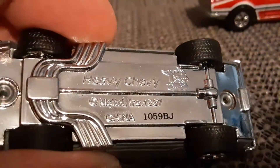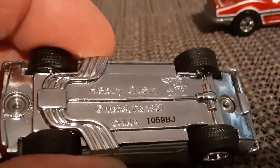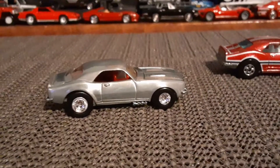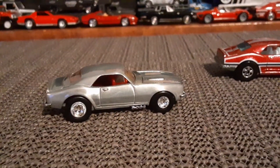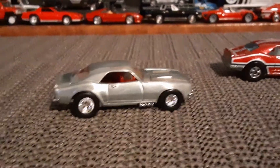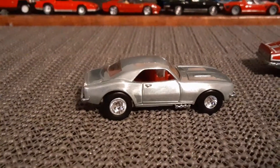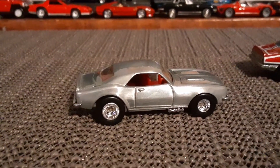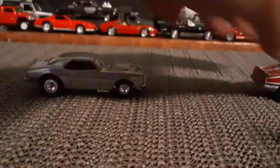Now, it is listed as Heavy Chevy on the bottom, but if I'm not mistaken, the packaging had it listed as a 1969 Chevrolet Camaro, in case anybody wants to try to hunt one of these guys down. It's number one.